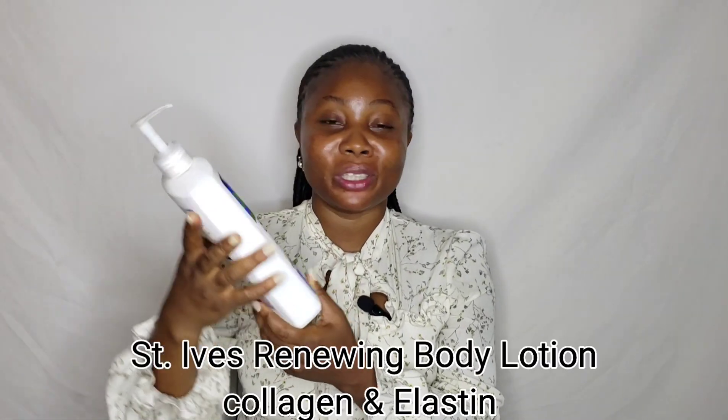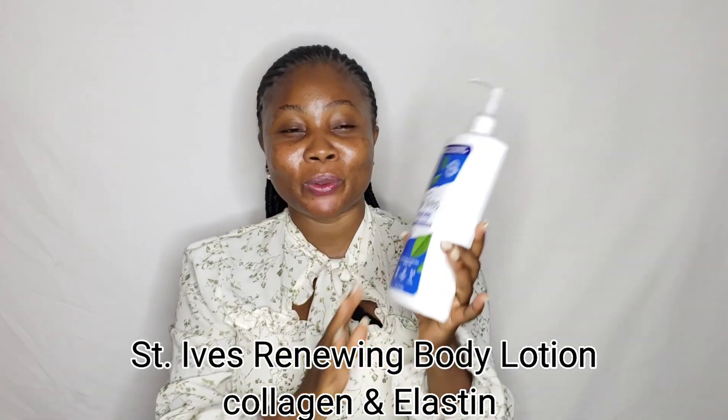Next is body lotion — I highly recommend the Renewing Body Lotion with collagen and elastin. I love this lotion because I'm currently using it; my mom and I are both using it. I got it around the same time as the face soap and we've been using it for almost two months. Even with my mom using it too, it still has a lot left — imagine if you were the only one using it.